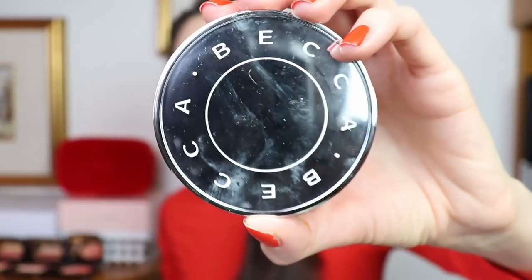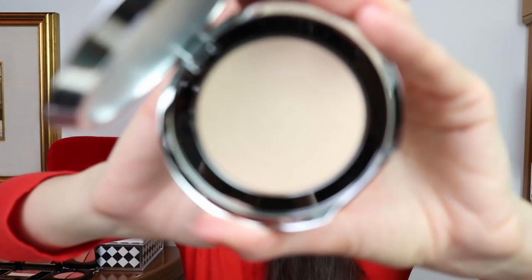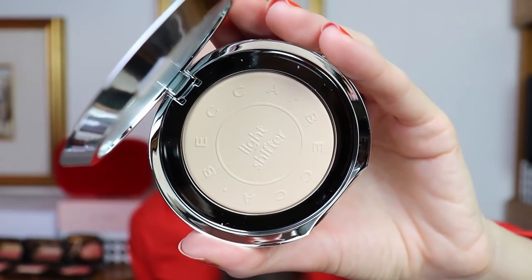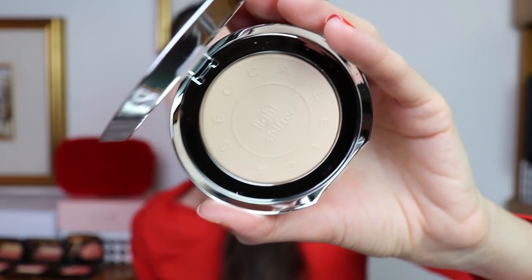I was able to get this new powder from Becca — this is the Becca Light Shifter Finishing Veil Powder, number one. I know that Becca has beautiful highlighters and I'm not going to try this now — I'm going to try it another day because I need to take some photos for my blog before using it. But it looks quite interesting — it looks like a luminous powder to me. And it doesn't swatch actually; it looks completely invisible. So I'm very interested to try this powder.